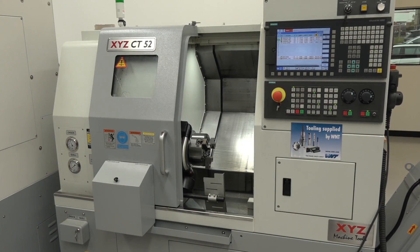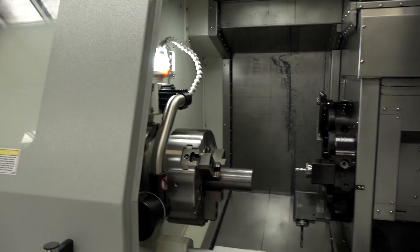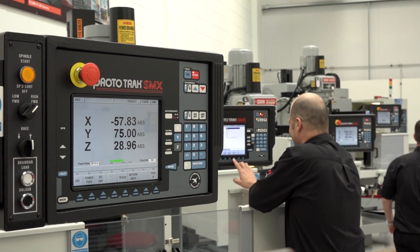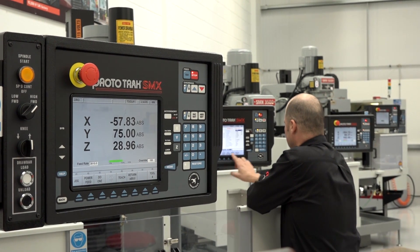The models we've got here include a CT52, a y-axis lathe, and a range of machining centers. We've also got a load of ProtoTrak milling machines and lathes that are for sale — some of them went before 10 o'clock this morning.